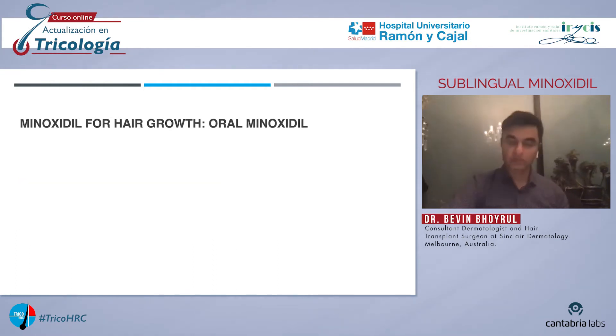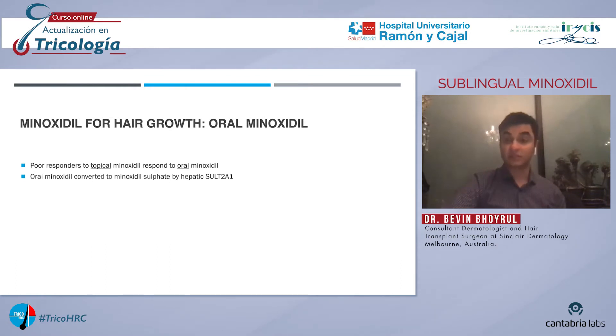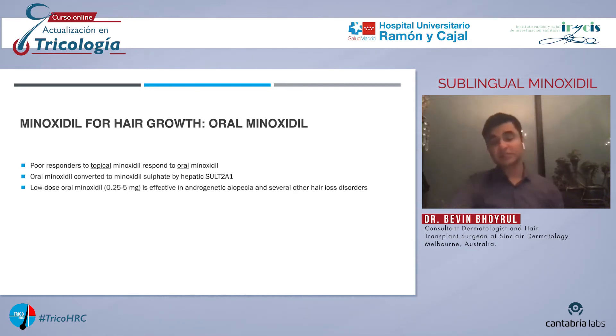So what about oral minoxidil? Oral minoxidil in the last few years has emerged as a very useful tool for the management of hair loss disorders. Poor responders to topical minoxidil can respond to oral minoxidil, and the reason for this is that oral minoxidil is converted to minoxidil sulfate in the liver, not the hair follicle. A number of studies have shown that low-dose oral minoxidil at doses between 0.25 and 5 milligrams is effective in androgenetic alopecia as well as other hair loss disorders.